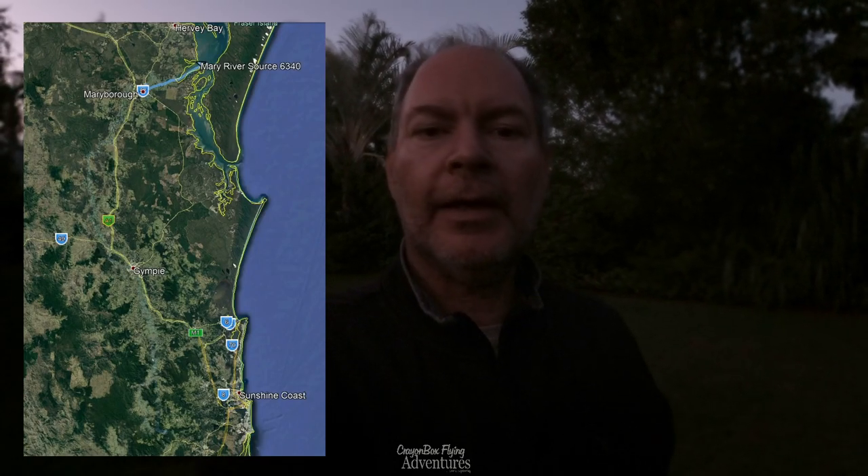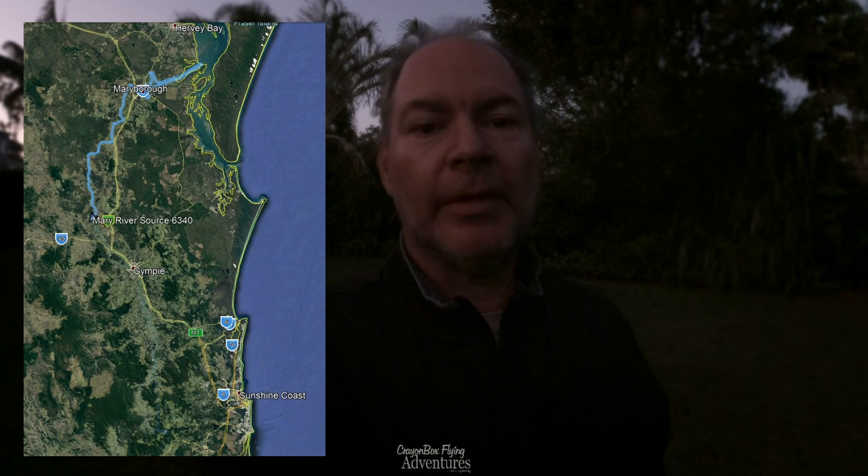And hopefully it will be finding the source of the Mary River. We flew all the way up a river to try and find out where it started — where do rivers come from? It was about 200 to 250 kilometers of flying, and that is a big video. I'm about halfway through editing it now.